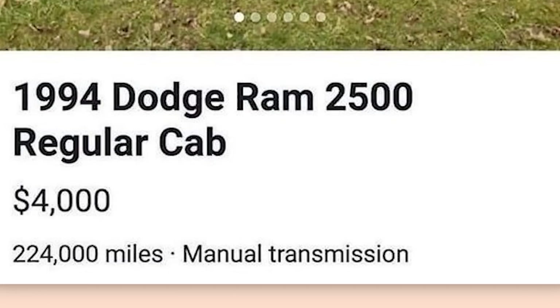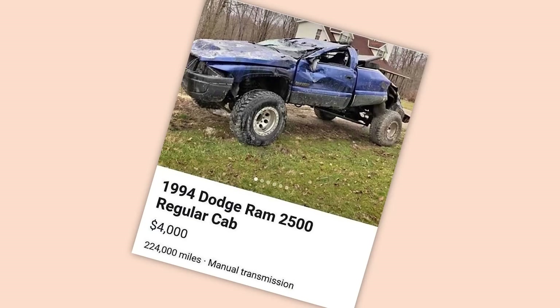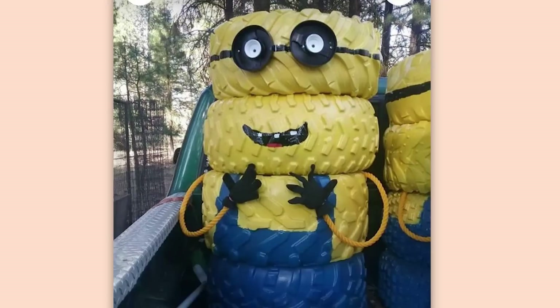1994 Dodge Ram 2500 regular cab. $4,000. 224,000 miles. Manual transmission. I'm not sure what part of that cab you thought was regular, but I'm sure it'll buff right out. Honestly, pretty good deal.